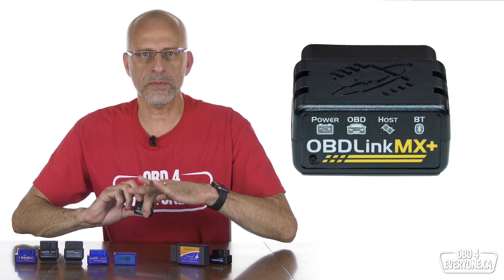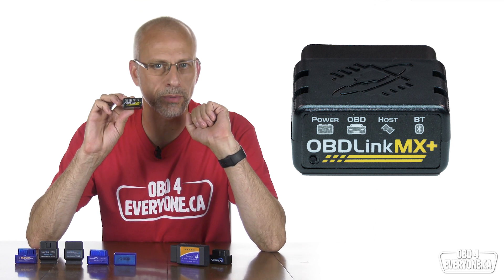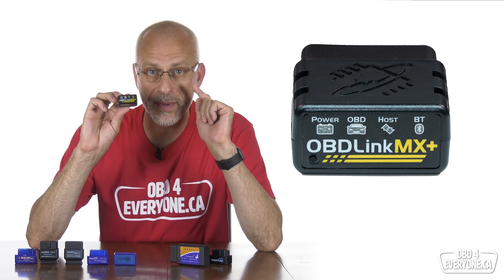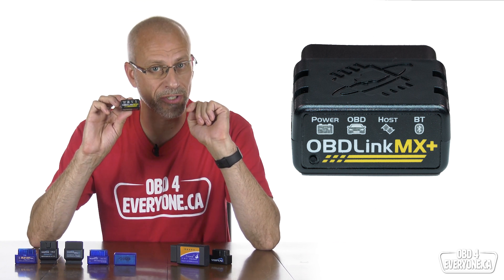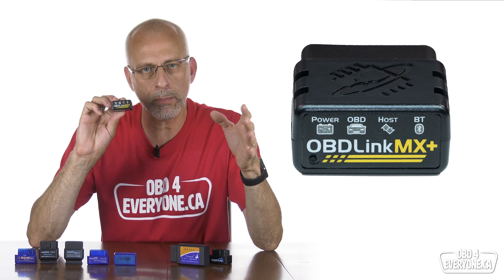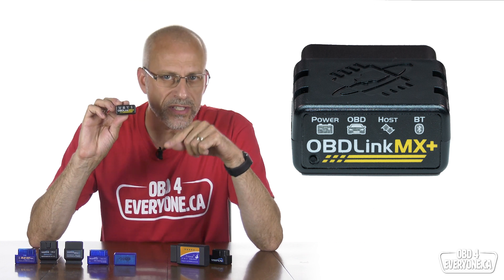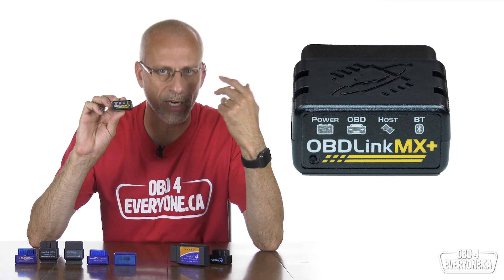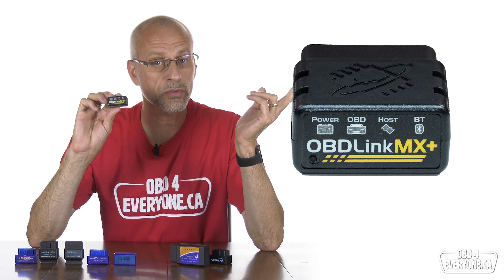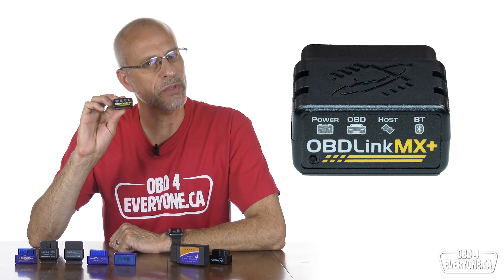Next up is Bluetooth. In the top spot is the OBDLink MX Plus. It's very quick with an average speed of 42 PIDs per second, clearly beating the other Bluetooth scanners, and it's the only OBD scanner with a three-year warranty. It has support for Ford and Mazda's HS and MS CAN networks, built-in security to prevent unauthorized access to your car's network, comes with a free full-featured app called OBDLink, has an automatic sleep/wake-up feature so you can leave it plugged in all the time, and free unlimited vehicle-specific enhanced diagnostic upgrades. This allows you to check for trouble codes in all the car's modules like the ABS module, airbag module, and transmission control module. The price is around $80 to $90, which is a lot, but it also gives you a lot.